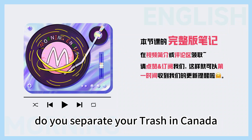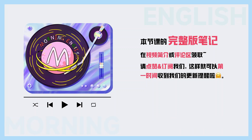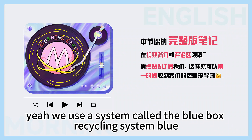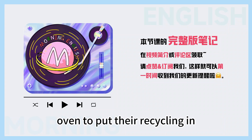Do you separate your trash in Canada? Do you have a lot of different types of trash in Canada? You mean for recycling? Yeah, we use a system called the Blue Box Recycling System. It's because every household is given a blue box — it's about the size of a large microwave oven — to put the recycling in.